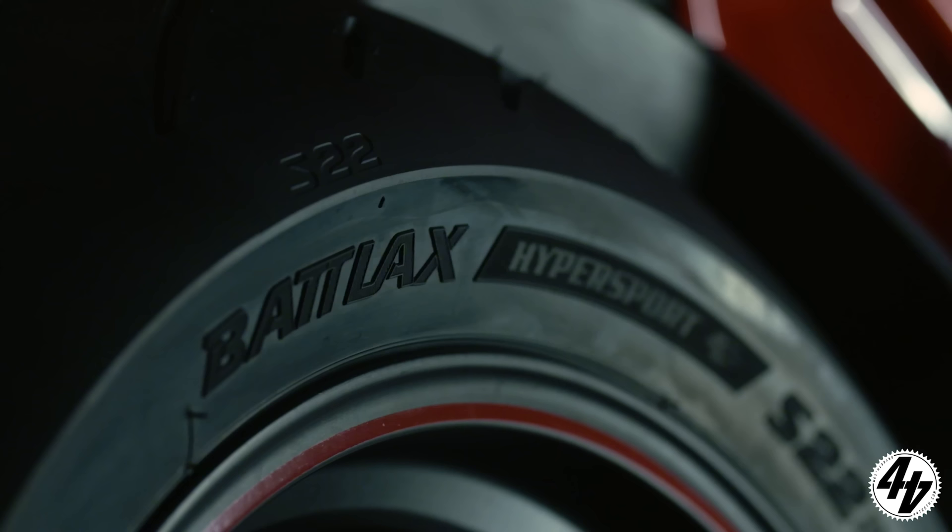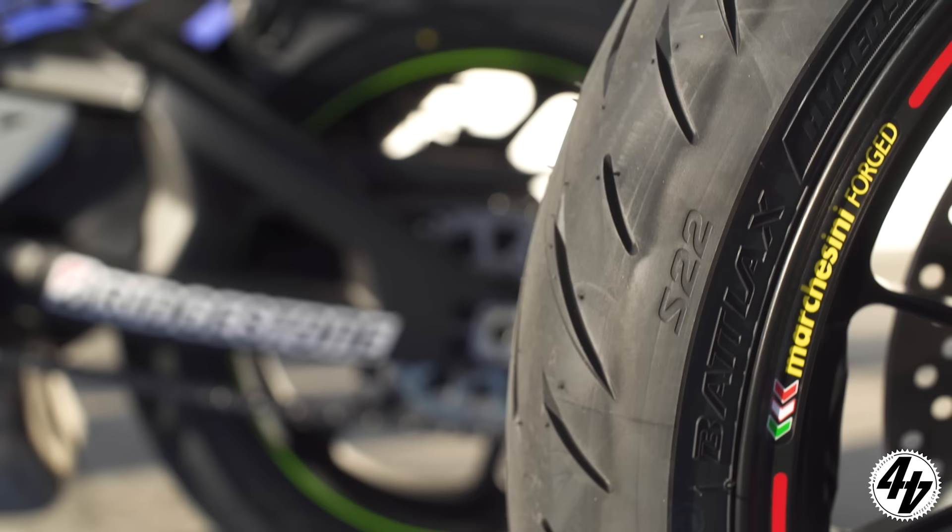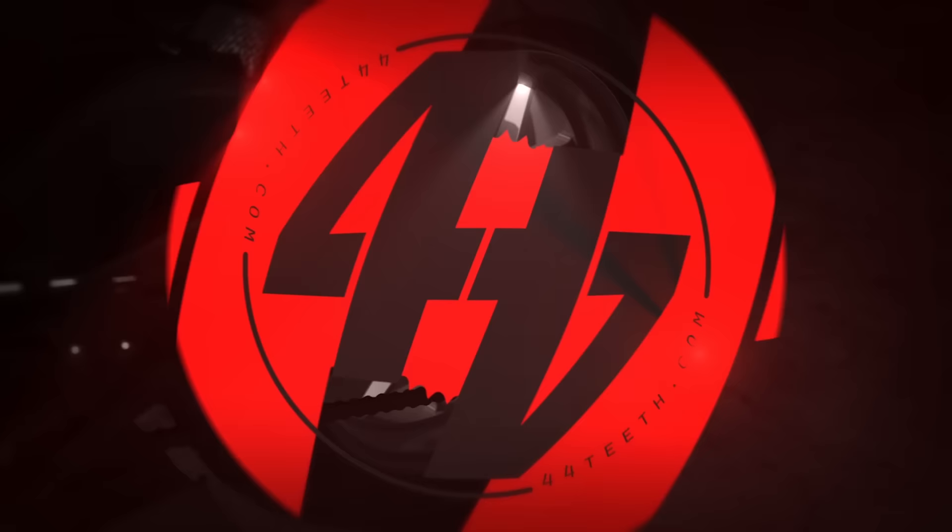We're proud to have Bridgestone sponsor the 2020 mega test and fit the S22 — the best all-round super sports tyre on the market — to all five of the bikes to ensure fairness and equality.